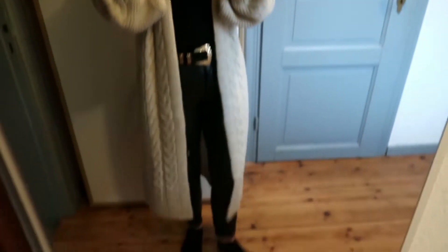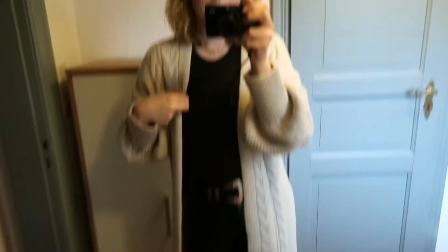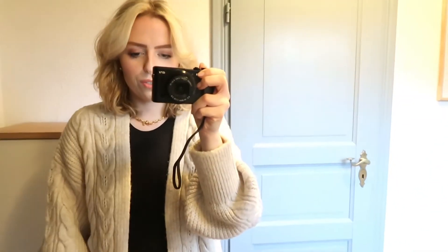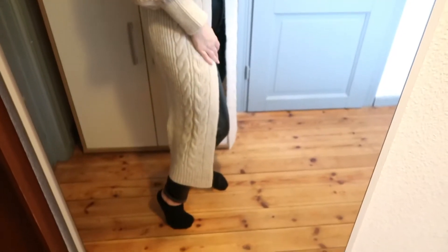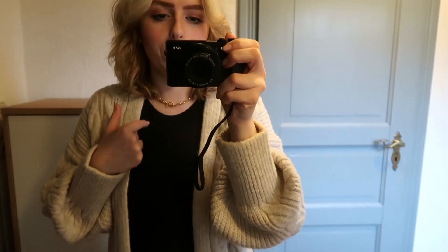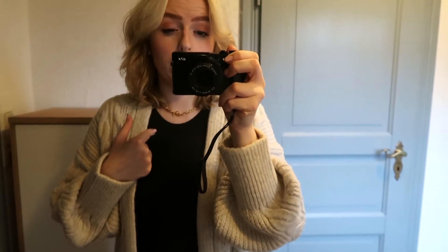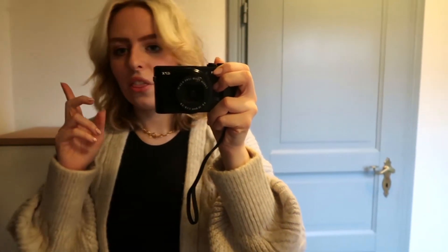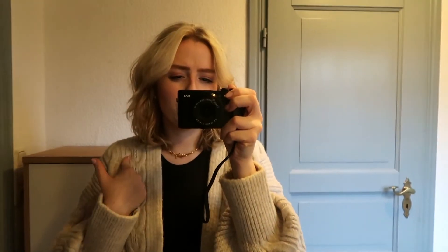So this is the cardigan — I'm so obsessed with it. I already wore it and everyone came up to me asking where I got it from. I absolutely love it. I'm wearing a size small in this, and the bodysuit is a size medium — I picked medium just because of the length. The cardigan was around 70 euros, which is fair for that kind of piece.